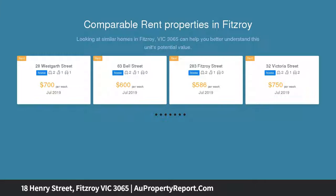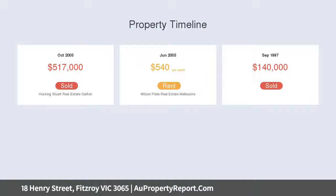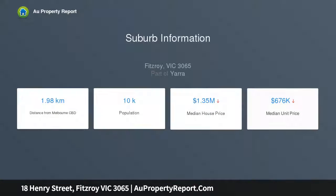Located moments from the bars of both Johnston Street and Brunswick Street, the multi-level interior showcases two generous bedrooms — master with walk-in robe and versatile study/home office — plus a stylish ensuite and main bathroom, both with floor-to-ceiling tiles.